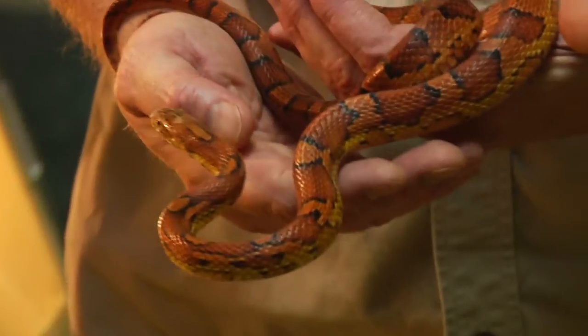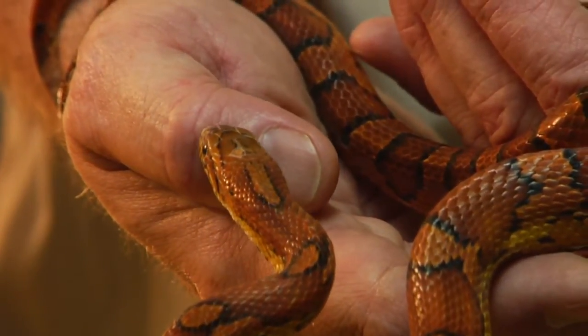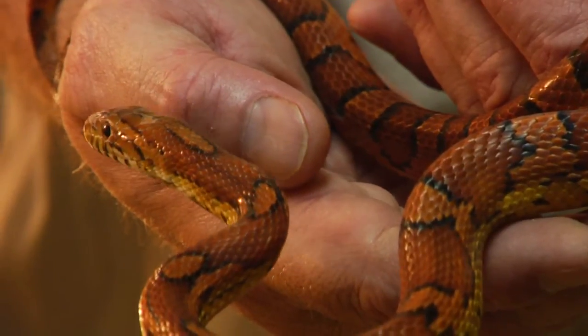My name is Tim Cole. I'm the owner of Austin Reptile Service and I'm here to talk to you about what corn snakes eat. In the wild, corn snakes will feed on small lizards and small mice.